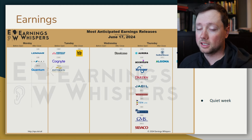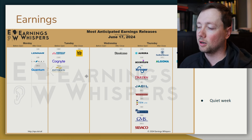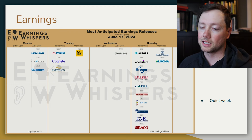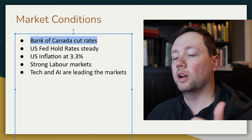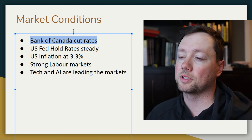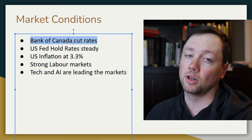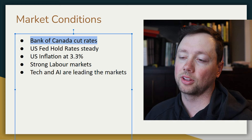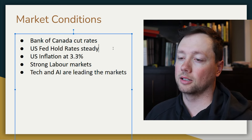When it comes to earnings this week, it's going to be a quiet week. We've got a holiday on Wednesday in the United States and only a couple of companies reporting. In Canada we just had our first rate cut, so it's going to be interesting to see what happens with inflation. I don't expect another cut right away — I expect them to pause at least once and then maybe cut again after that. I think it's going to be a very gradual decrease in interest rates in Canada.